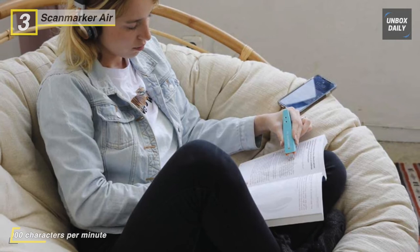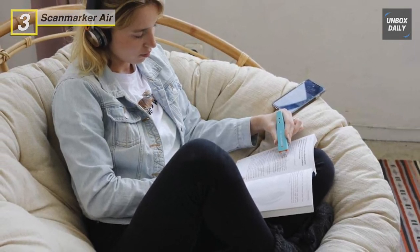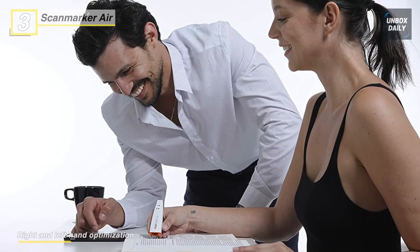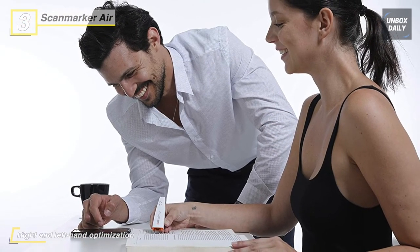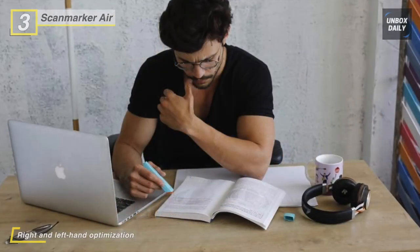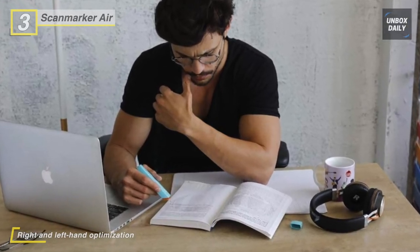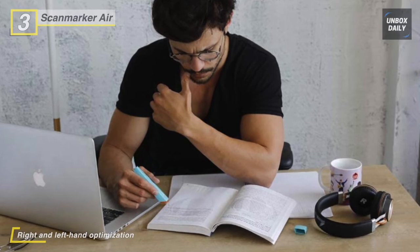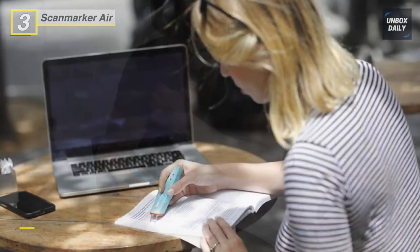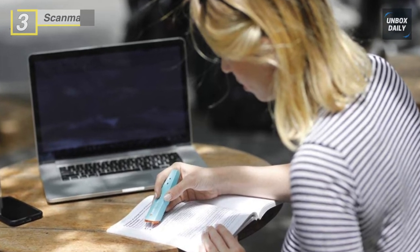Besides, the USB-connected version of ScanMarker Air can be used for those who only require scanning to the computer. This super accurate and fast multilingual OCR text scanner is ideal for students and professionals. Just slide your handheld scanning pen across a line of printed text and watch it appear instantly on your computer screen.